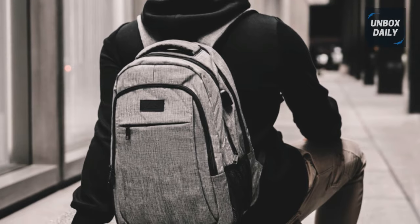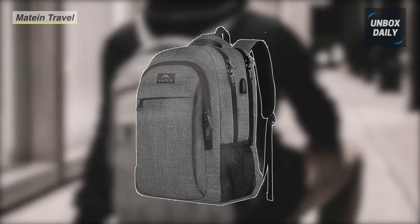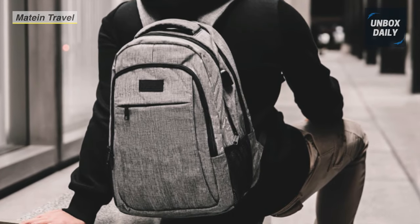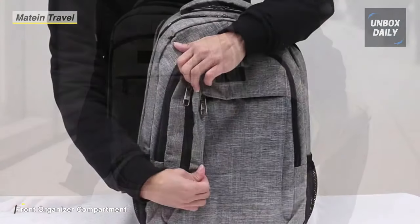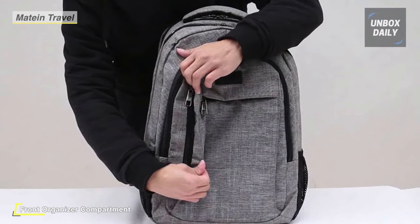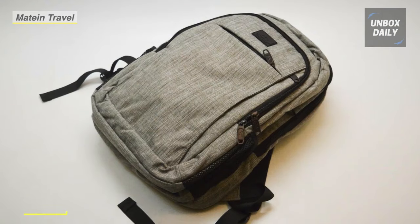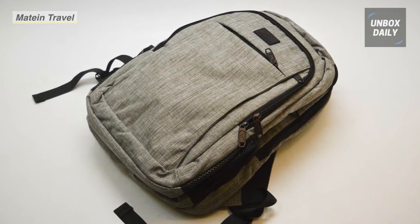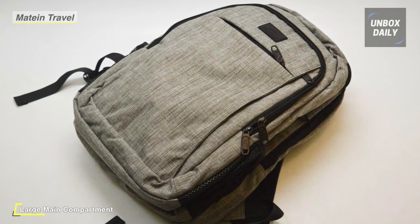The next product on the list is the Matine Travel Laptop Backpack. It offers a comfortable airflow back design with thick but soft multi-panel ventilated padding, giving you maximum back support. Breathable and adjustable shoulder straps relieve the shoulder's stress, and the foam padded top handle allows for long-time carry-on. It has a luggage strap that allows the backpack to fit on luggage or suitcases and slide over the luggage upright handle for more comfortable carrying.